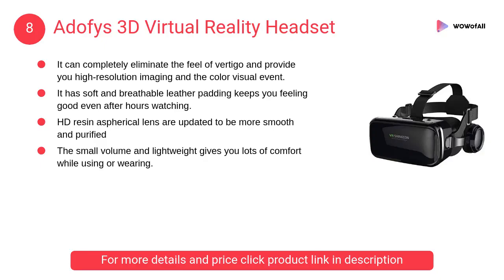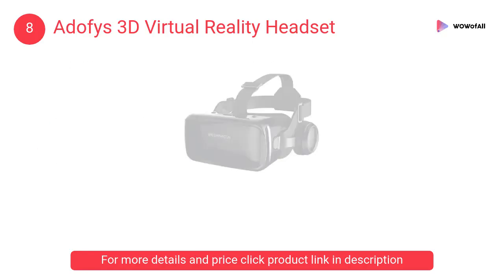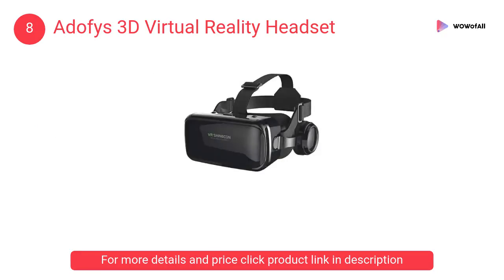At Number 8: EDIZ 3D Virtual Reality Headset. It can completely eliminate the feel of vertigo and provide high-resolution imaging and color visual experience. It has soft and breathable leather padding that keeps you feeling good even after hours of watching.